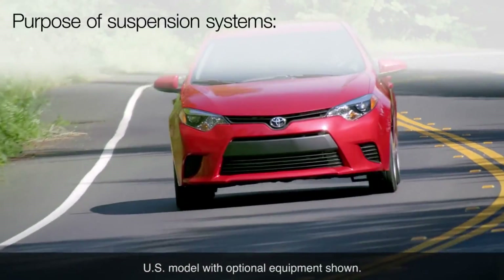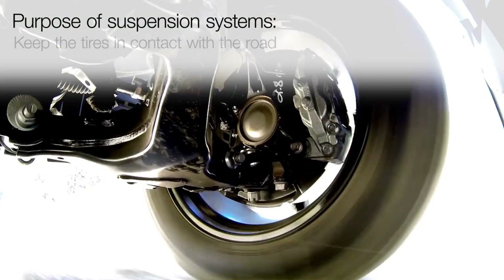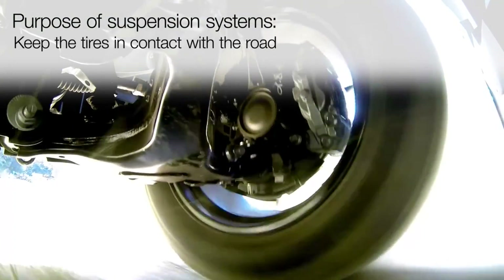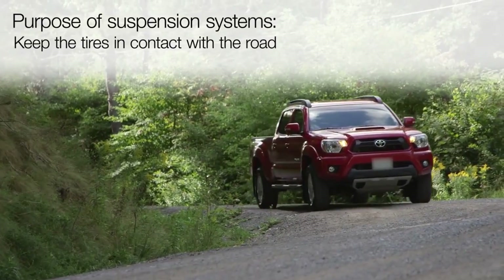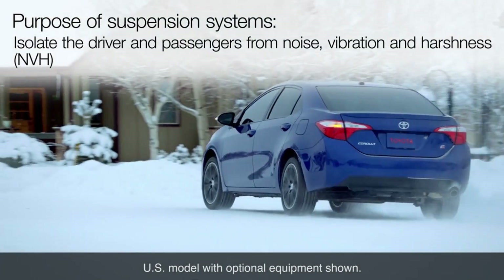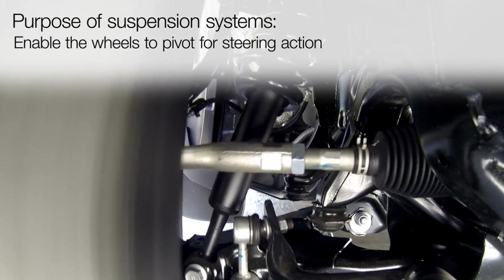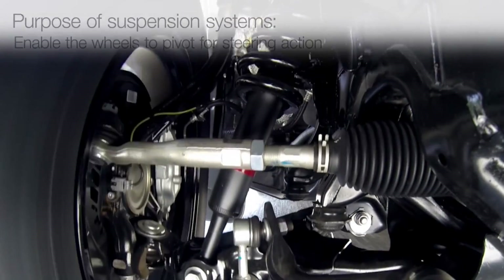Suspension systems serve several purposes. They help support the vehicle's weight and load. They keep the tires in contact with the road to provide traction for acceleration, braking, and cornering. They isolate the driver and passengers from noise, vibration, and harshness. And in the case of the front suspension, they enable the wheels to pivot for steering action.